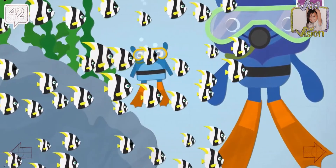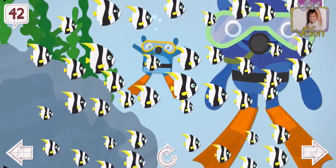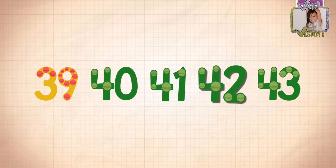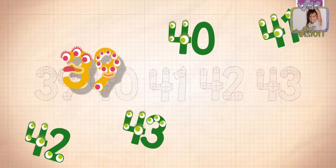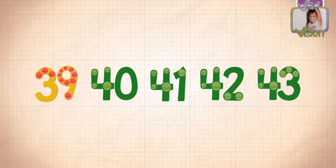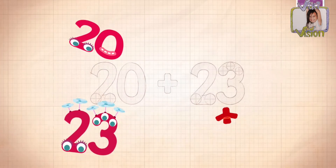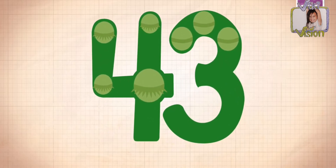What's that fish called again? They're all the same color. 9, 40, 41, 42, 43. 20 plus 23 equals 43.